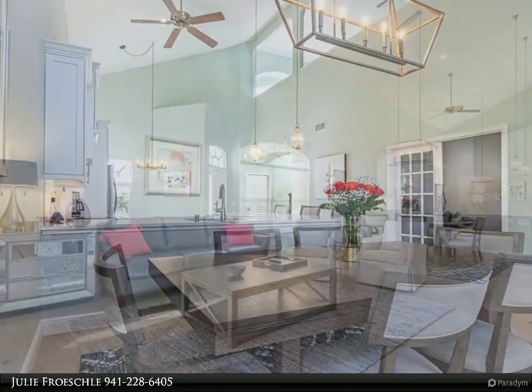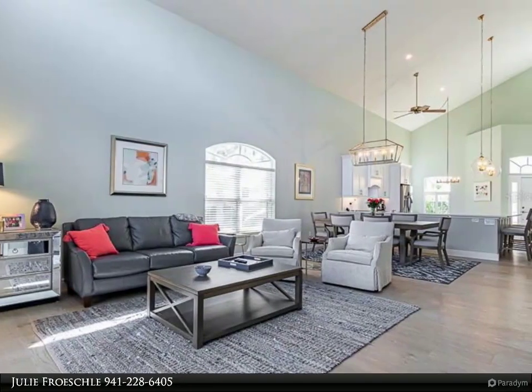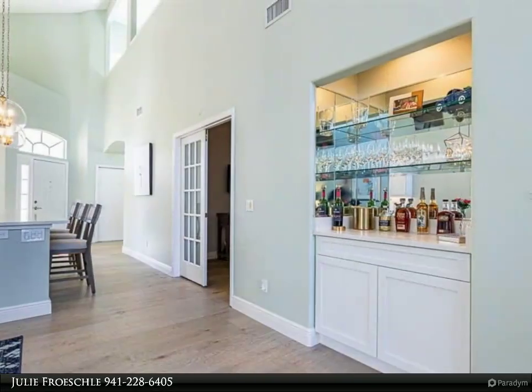Walk out to your lanai pool area and enjoy peaceful and expansive views overlooking a tranquil pond beaming with nature. Stony Brook Golf and Country Club is gated, centrally located, and established.